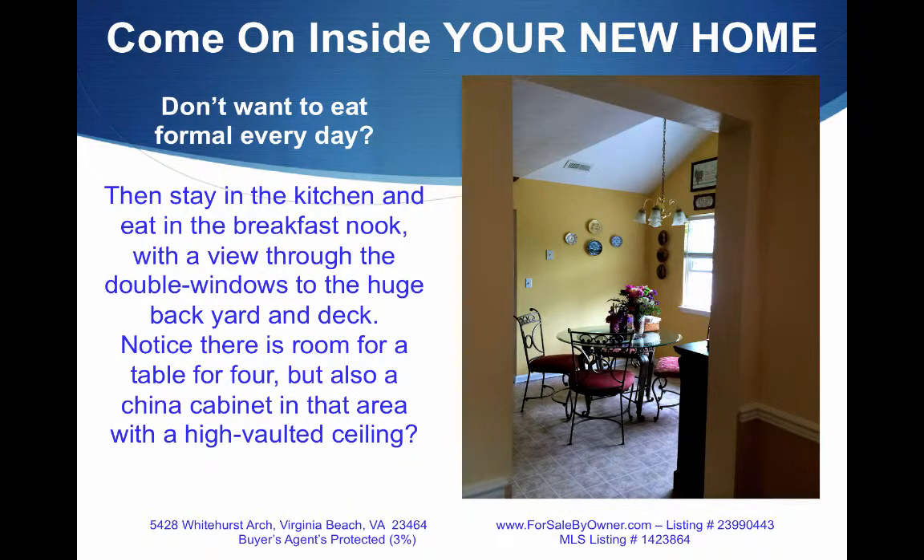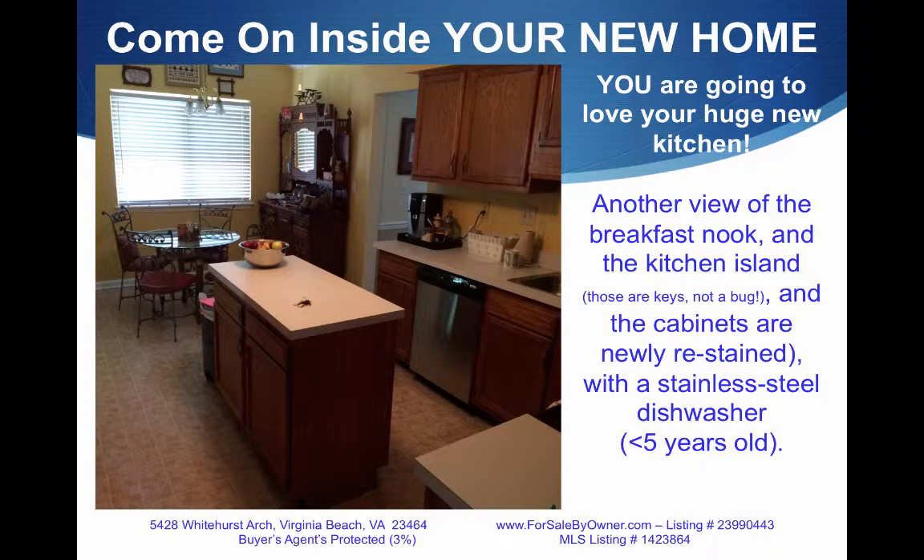Don't want to eat formal every day? Go into the kitchen and eat in the breakfast nook with a beautiful view into your big backyard and onto the deck from the double windows. Notice there's room for four chairs and another china cabinet in a high-vaulted ceiling room. Here's another view of the breakfast nook and the kitchen island.